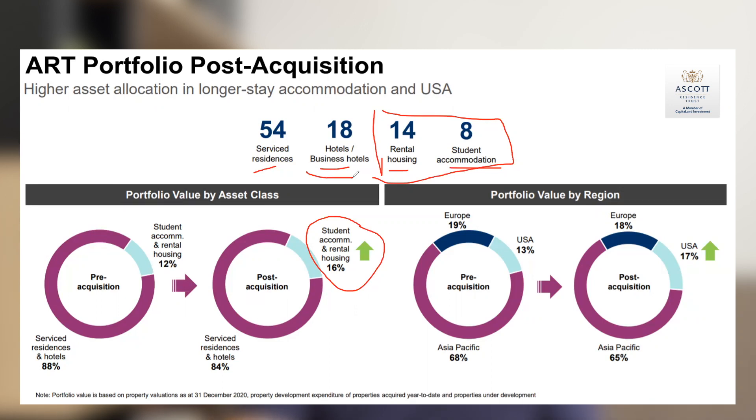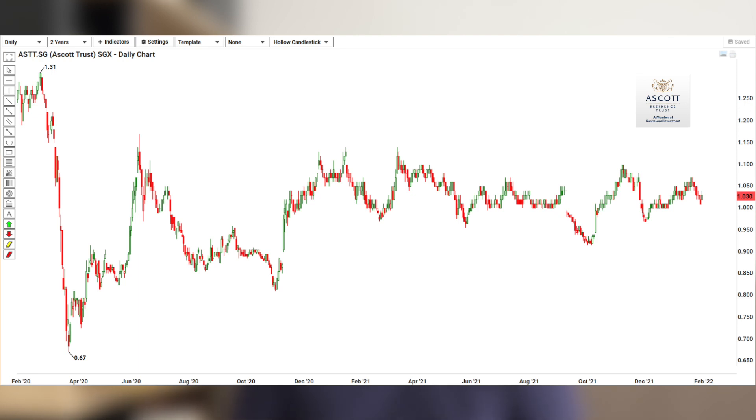Their hotels and serviced residences can capitalize on the opening up of the economy, the growth of business travellers, and holiday travellers. The price chart for Ascott Residence Trust is relatively short, as they merged with Ascott Hospitality Trust in early 2020. The pre-COVID peak was about $1.38, and current price is slightly above $1, meaning there is significant potential upside in share price. To me, this will be more of a tactical play or a recovery play for this portfolio.